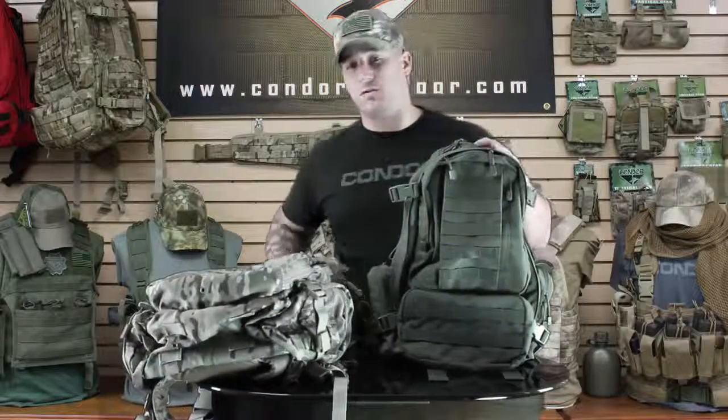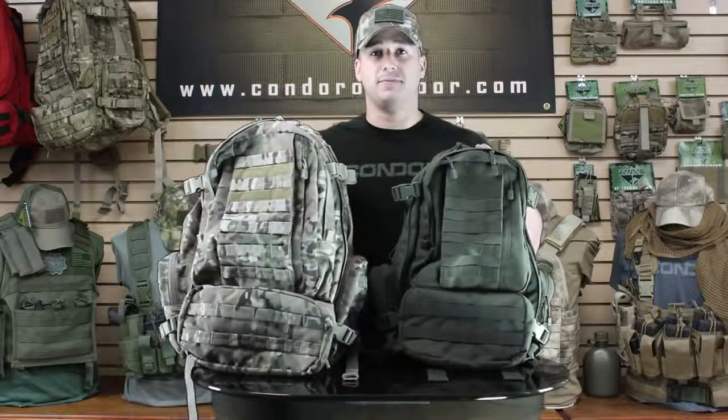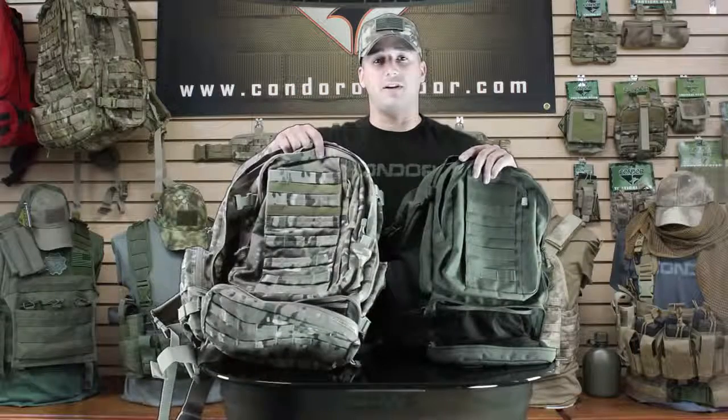Versus the overnight sleeping system and everything else you can fit in a larger pack. That's all the differences between the 125 and the 169. Be sure to follow us on CondorOutdoor.com, Facebook, Twitter, and Google Plus for upcoming events.